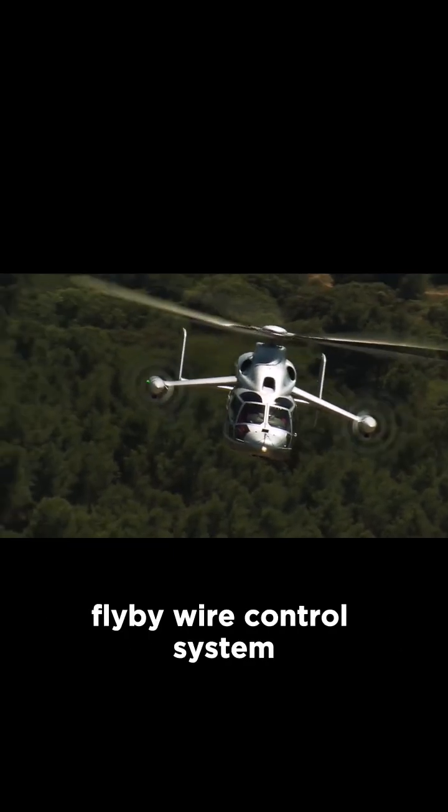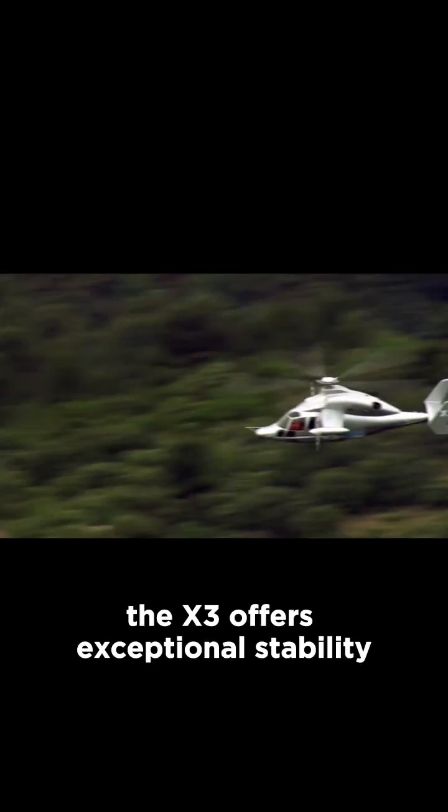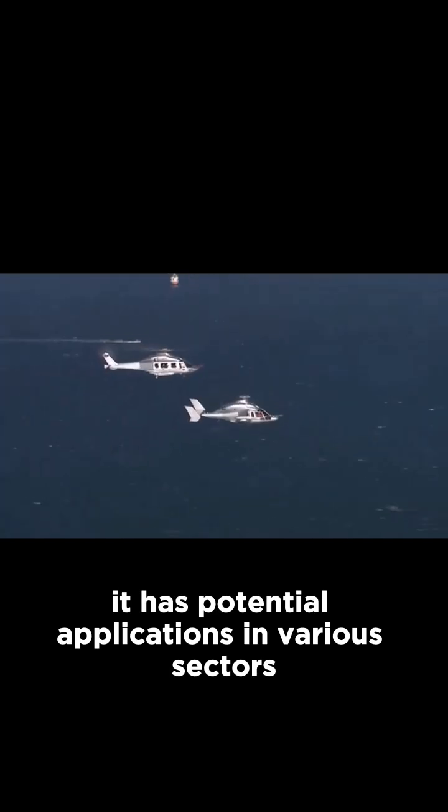With its advanced technologies including a glass cockpit, fly-by-wire control system, and four-axis autopilot, the X3 offers exceptional stability, maneuverability, and acceleration.